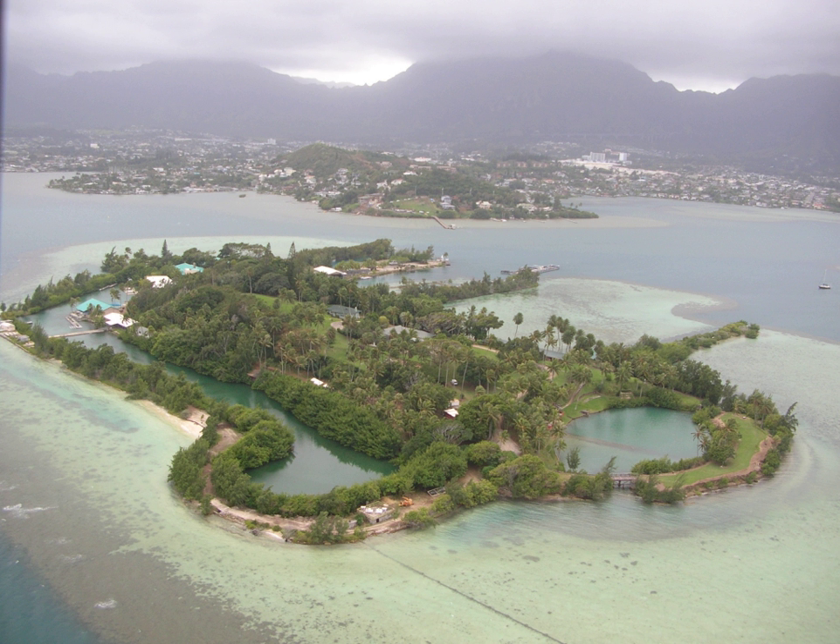This is part of the master plan approved by the University of Hawaii's Board of Regents Office in 1998, which includes the addition of several research buildings, laboratories, and conference facilities. These will be funded on a case-by-case basis. The intent is to turn Coconut Island into the world's premier coral reef research facility.